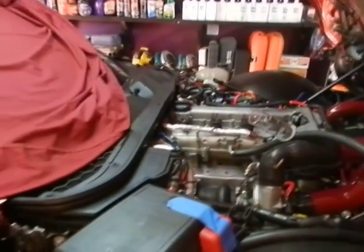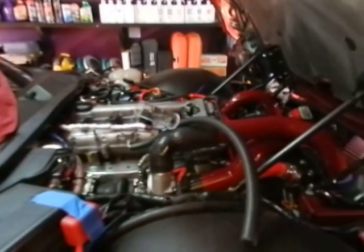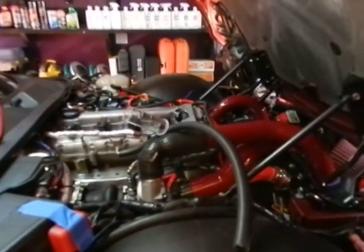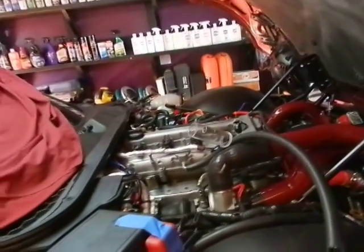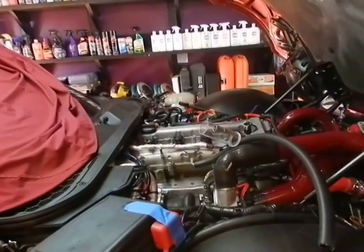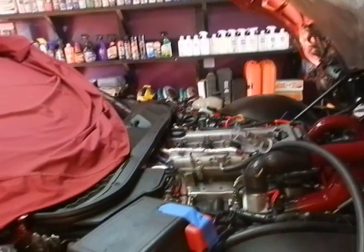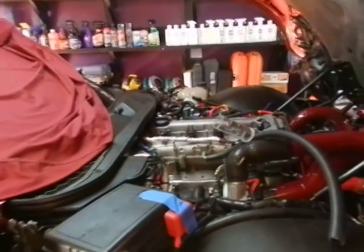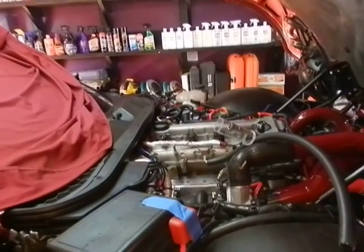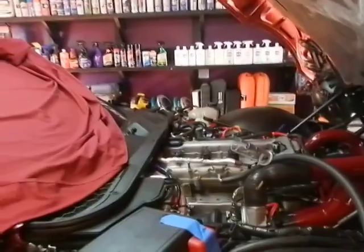Anywho, there we go — the engine starts, first pop. It's a thing of beauty. So I'm just waiting for pipes to come back from Dave, and the engine breather system to be installed. Then we can get this thing on the road, get it tuned, get it down to the dyno, and go from there. Hope you enjoyed. Bye now.